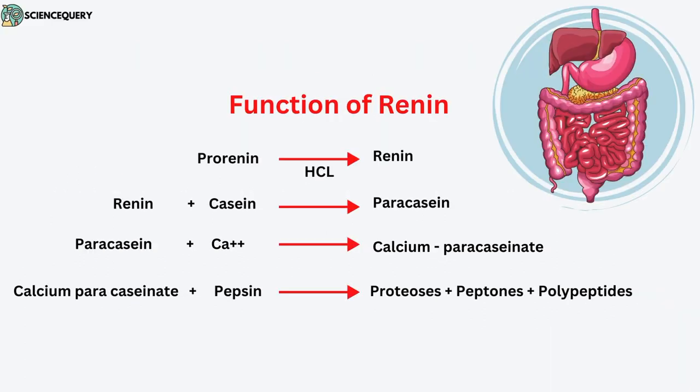Now let us see how renin works and how it cleaves the milk protein. Pro-renin is the precursor of renin, and when this pro-renin comes in contact with HCl, it is converted into the active enzyme called renin.